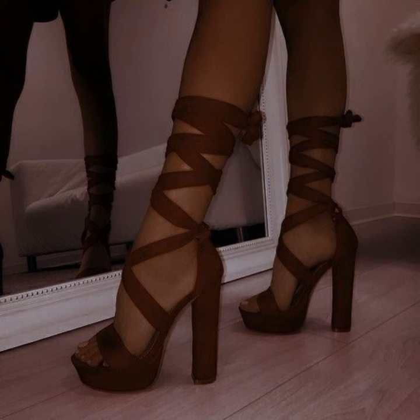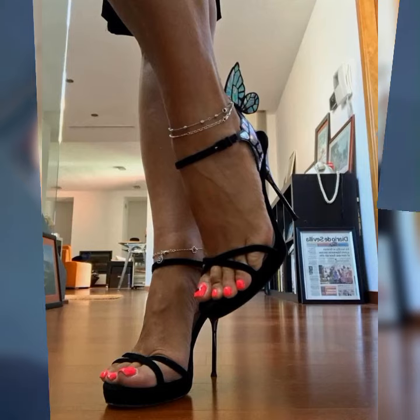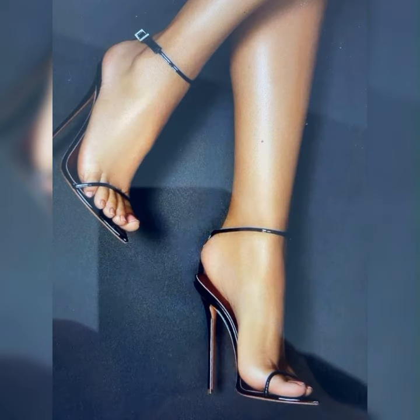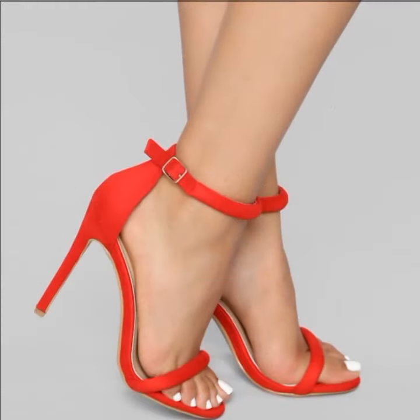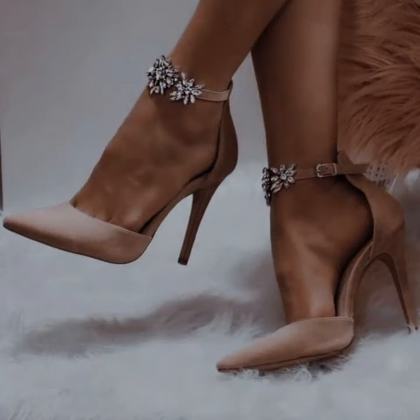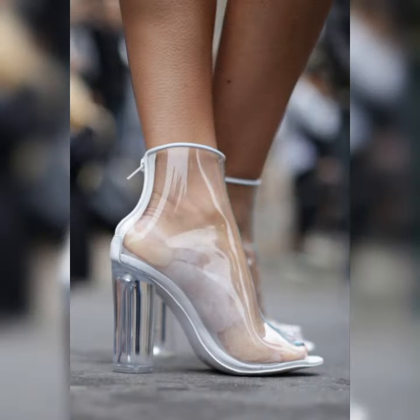When it comes to styling brogues, you have plenty of options. You can go for a strappy look by pairing them with a crisp white button-down shirt and a pleated skirt, or you can opt for a more edgy look by wearing them with ripped jeans and a leather jacket. The possibilities are endless — these shoes are incredibly versatile and can be dressed up or down depending on the occasion.